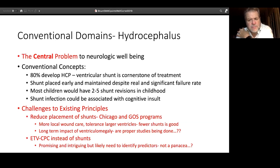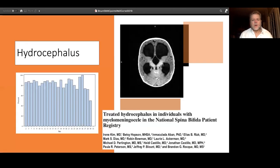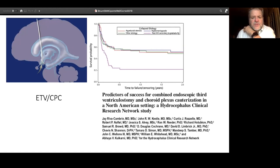ETV/CPC appears to be effective, but it's clearly not effective for all patients with spina bifida, so it's necessary to identify predictors of success. It's not a panacea that will make shunts completely go away. Jay Riva Cameron's paper clearly showed that myelomeningocele did reasonably well — much better than intraventricular hemorrhage. The IVH kids with prematurity don't do as well, but the myelomeningocele kids can actually do as well as those with aqueductal stenosis, which are among the best performers. This is definitely a very worthwhile option to consider.